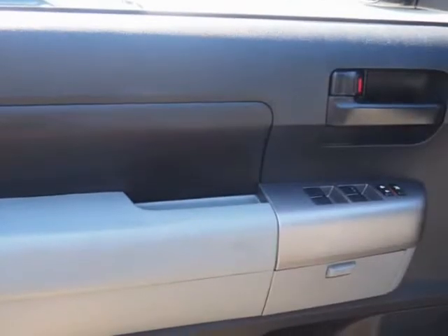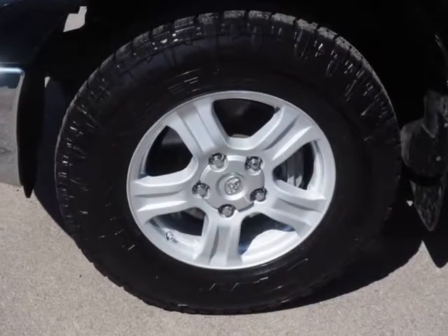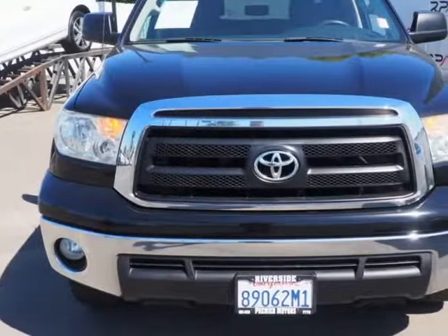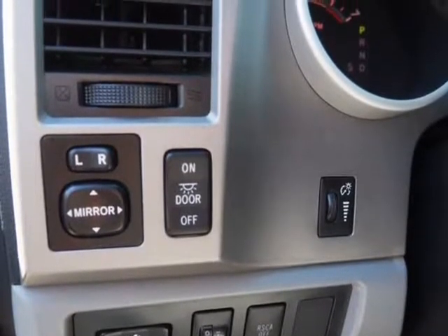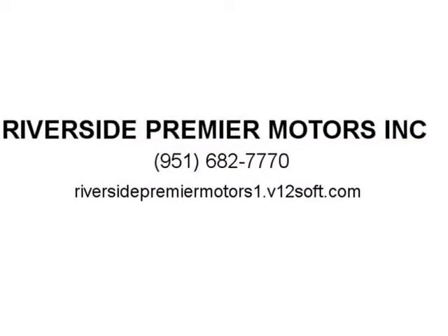If you have grown tired with the usual suspects from Ford, Chevrolet and Ram, it might be time to take a closer look at the Toyota Tundra. Backed by Toyota's enviable reputation for safety and reliability, the 2013 Tundra is a genuine workhorse with impressive towing capabilities, rugged construction and first-class interior accommodations.